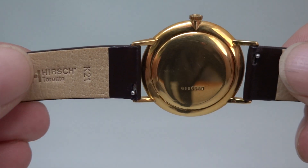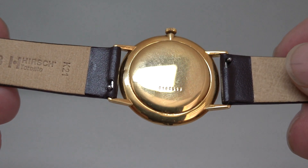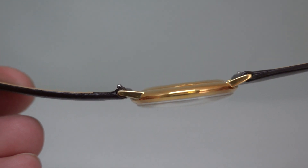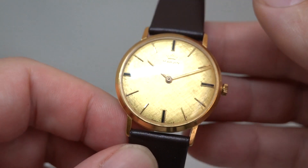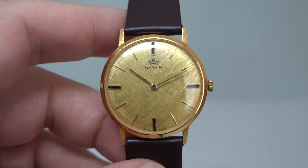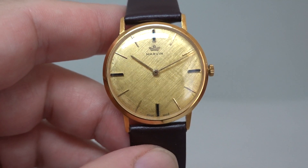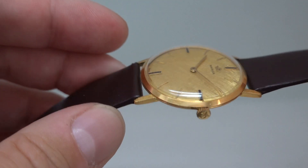18 karat gold case, 33mm, 18mm lugs. Manual wind caliber 515 movement — quite nice. It's got shock protection on the balance and also the escapement wheel, which is not something you normally see. Signed crown, MR Marvin review.